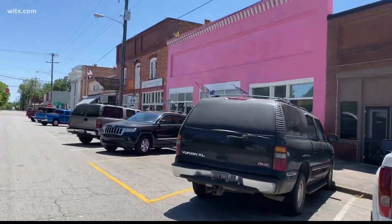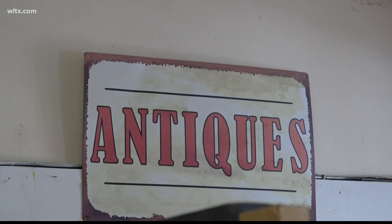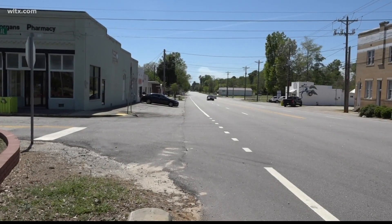He also owns Peddler's Pavilion a couple doors down. He says the town of Springfield was once a hub for farmers and even had general stores, a car dealership, and multiple gas stations. But now the town has fallen quiet.